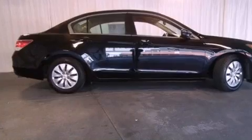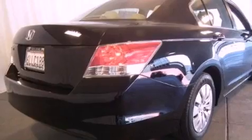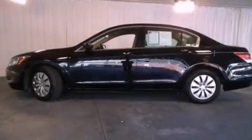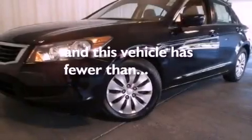Features include a low-tire pressure indicator, traction control and stability control systems, cruise control, a CD player, a passenger side vanity mirror, an anti-lock braking system, front multi-stage airbags, latch-ready child seat anchors, air conditioning, and this vehicle has fewer than 37,000 miles on the odometer.